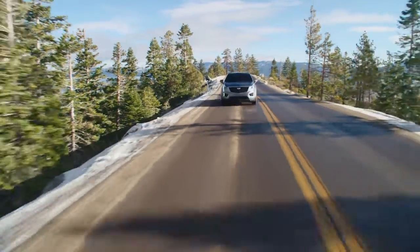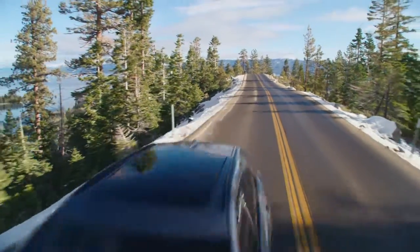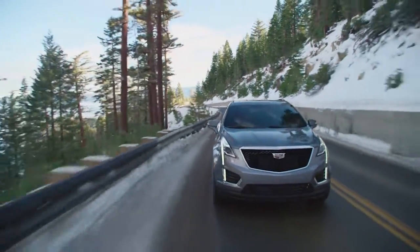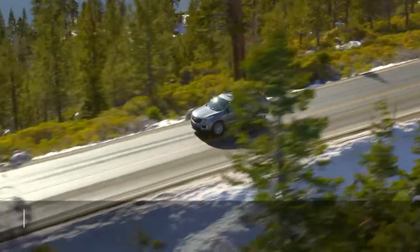The XT5 has earned mixed safety scores. Standard active safety features include automatic emergency braking, active lane control, and automatic high-beam headlights.